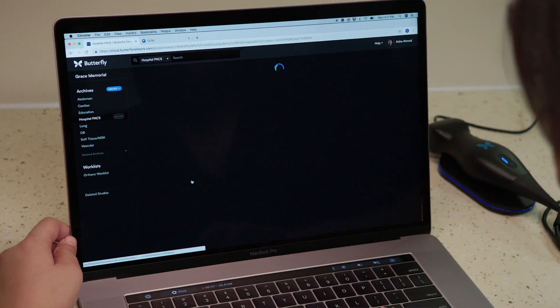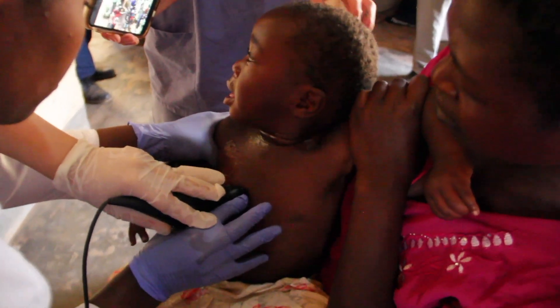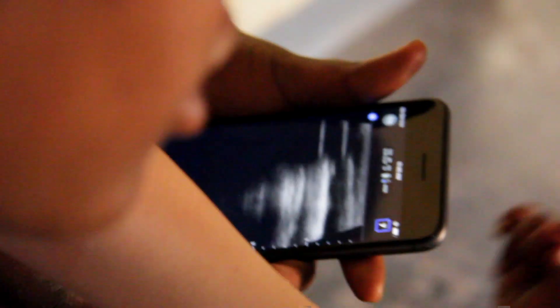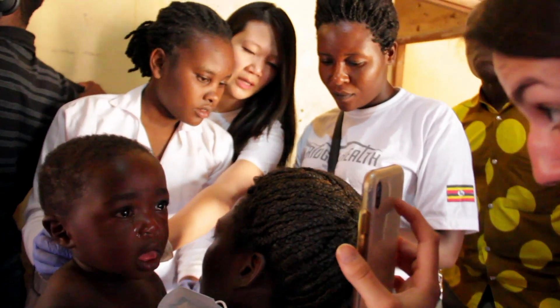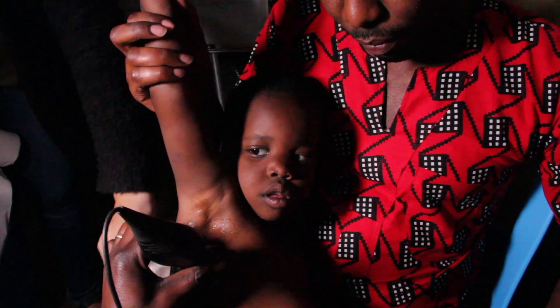The information from the app can be anonymously sent to a secure server for different doctors to review quickly. The implications for global health of a portable and relatively cheap scanning solution are clear — an estimated five billion people around the world don't have access to medical imaging of any kind. In sub-Saharan Africa, the device is being used to check for pneumonia, the leading infectious cause of death in children under five.